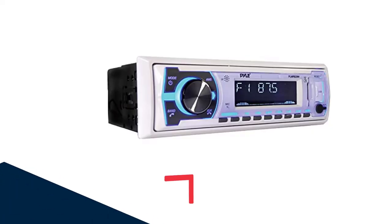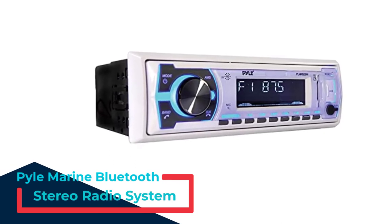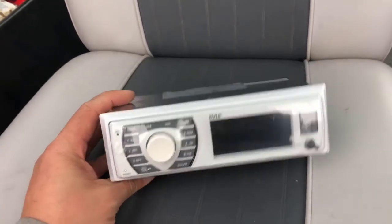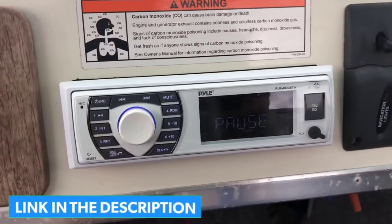Number 5: Pile Marine Bluetooth Stereo Radio System. Let the music flow while you stay afloat with this 12V marine radio receiver by Pile. It features 300W (75W x4) peak power output and EQ configuration so you can control the bass, treble, balance, and fader for high-quality sound.